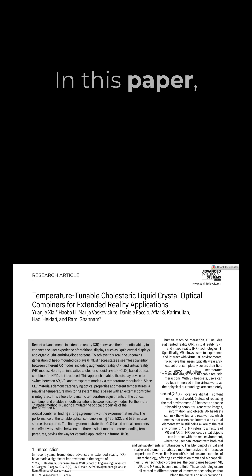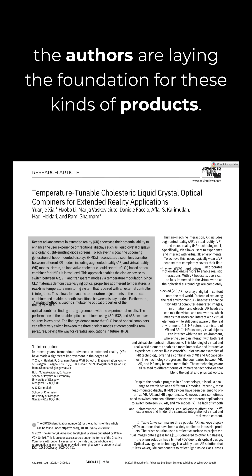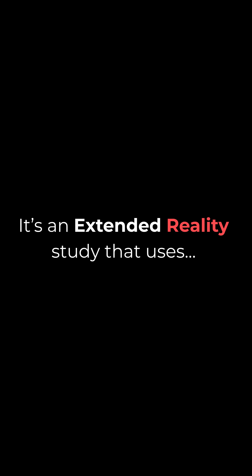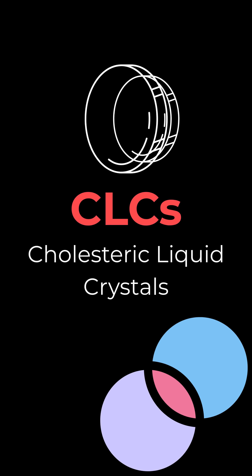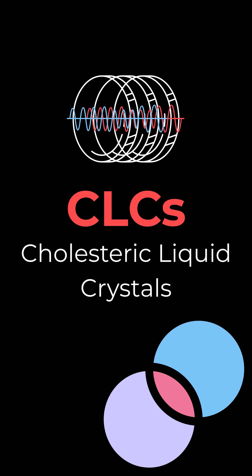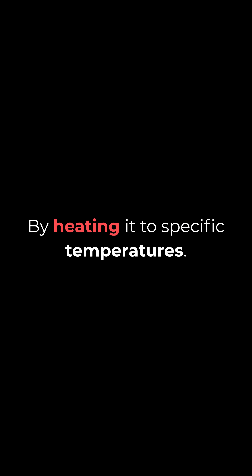In this paper, the authors are laying the foundation for these kinds of products. It's an extended reality study that uses cholesteric liquid crystals to create a layered material that can reflect different wavelengths of light on demand — by heating it to different specific temperatures.